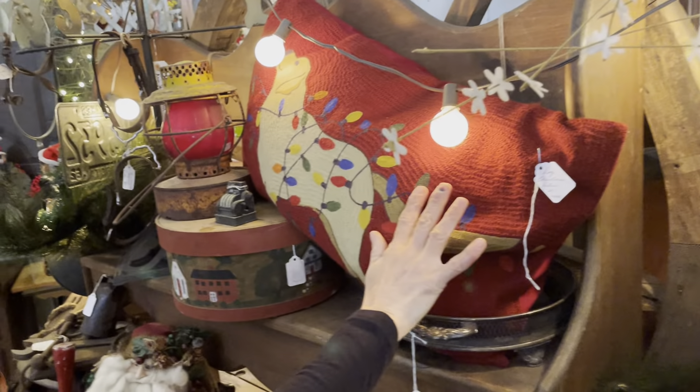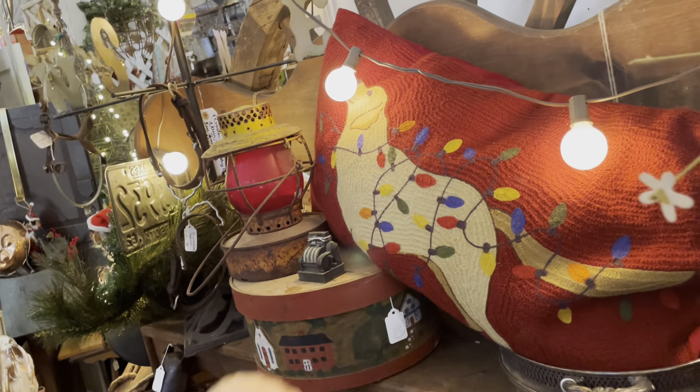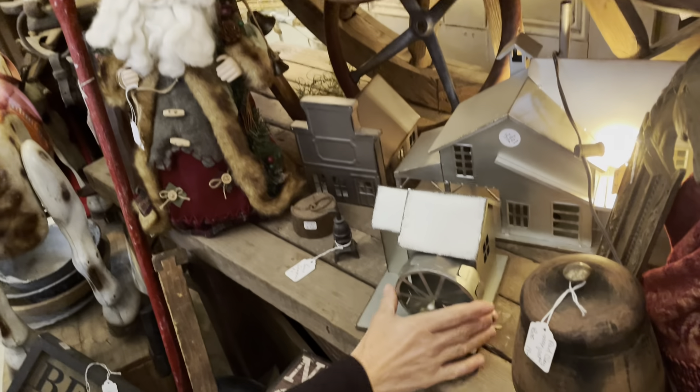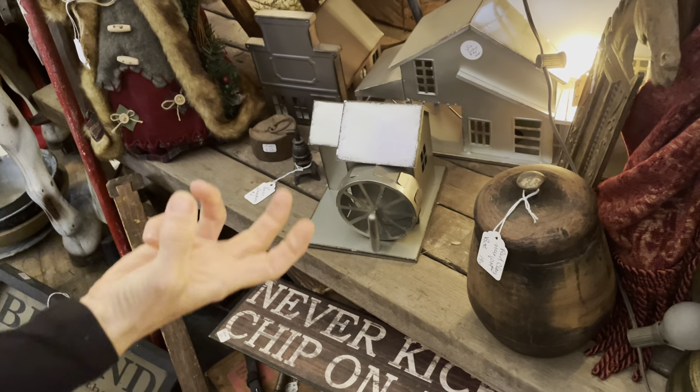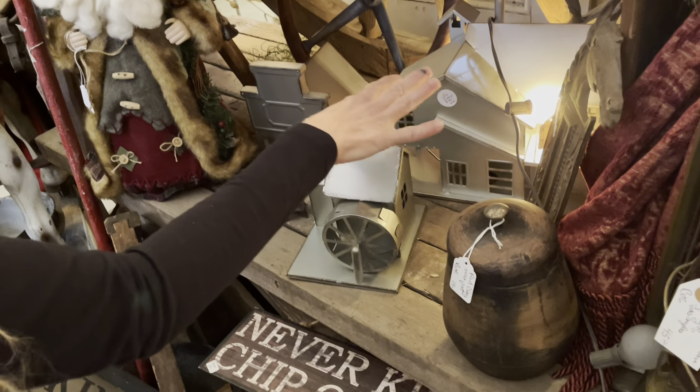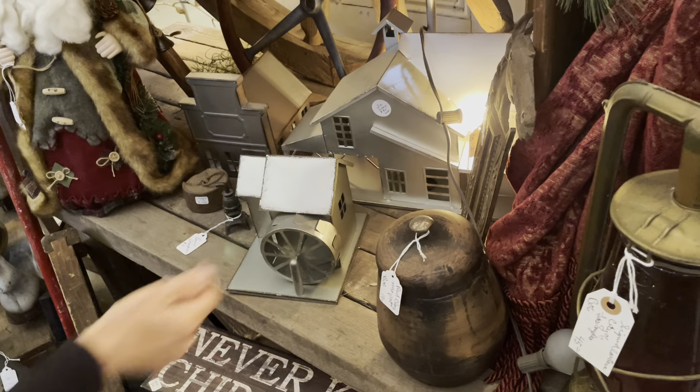My favorite pillow in the barn right now — $24. That is so dog, right? Draped up in all the little lighting, super cute. We've got some little tin houses down here. I like the metal look — industrial — and then kind of soften it up with some nice fabrics and color. So this is what you want to do with that little whole town here for $54.